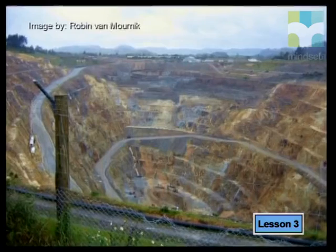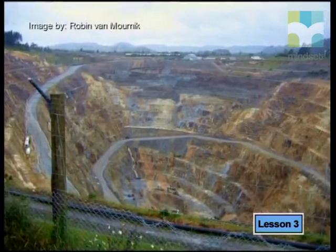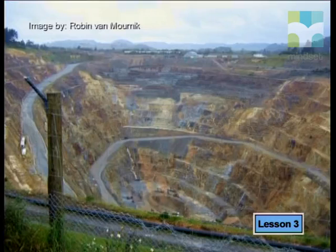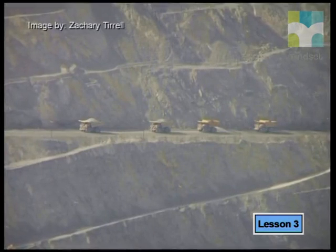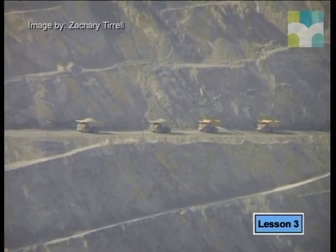Today, iron ore is taken out of the ground by open pit mining. The surface of the ground is removed using huge machines to expose the iron ore beneath. This often happens over a very large area. The ore is blasted out using explosives. As you can see from these photos, the open pit mining removes the soil and destroys the vegetation. Open pit mining completely destroys the beauty of the environment. However, on some mines there are plans to fill in the pits after mining operations are completed and to restore the land to its original condition.